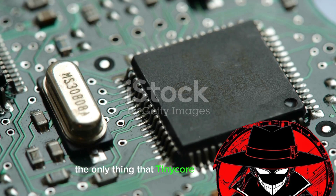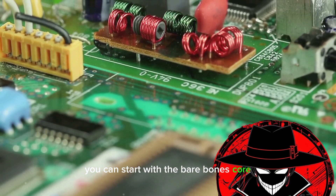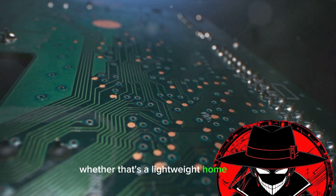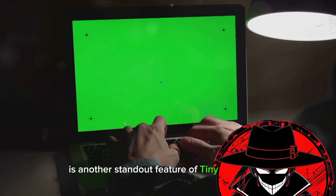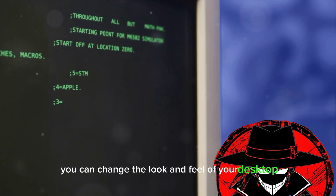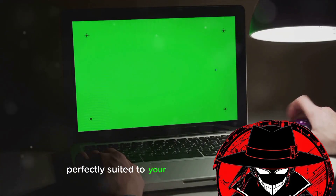But speed isn't the only thing TinyCore has going for it. The system is also incredibly versatile. Its modular structure allows you to add and remove features as needed. You can start with the bare-bones core, then add applications and extensions as you see fit, tailoring your TinyCore Linux system to be exactly what you need — whether that's a lightweight home server, a digital signage player, or a fully-featured desktop. Customizability is another standout feature. The system uses FLTK and FLWM for its graphical user interface, which are both highly configurable. You can change the look and feel of your desktop, choose which applications to include, and even decide how your system boots up.